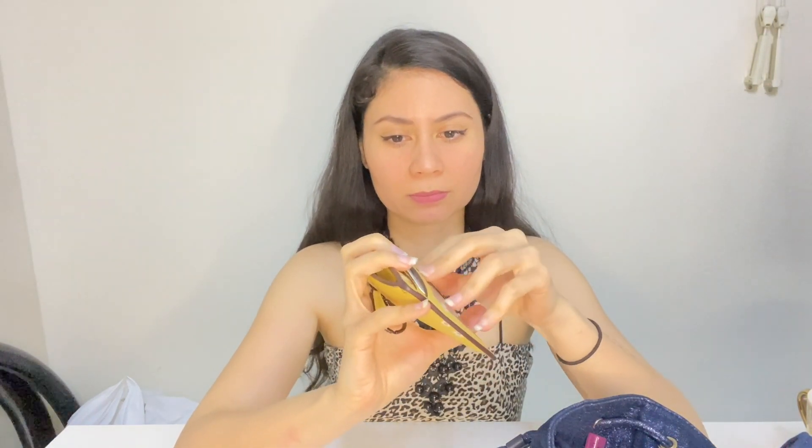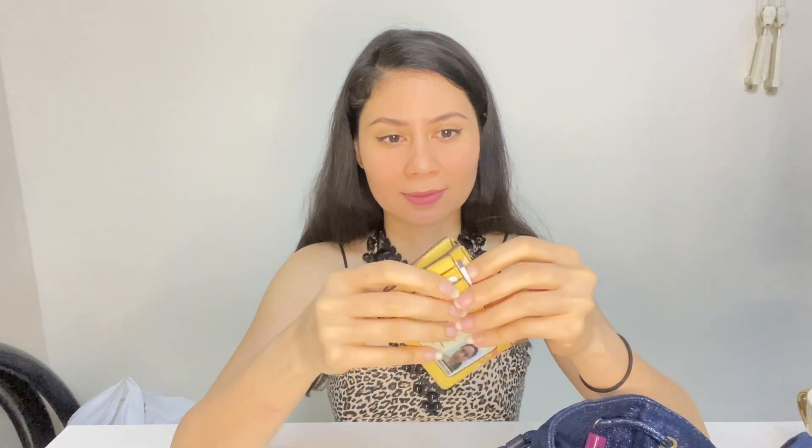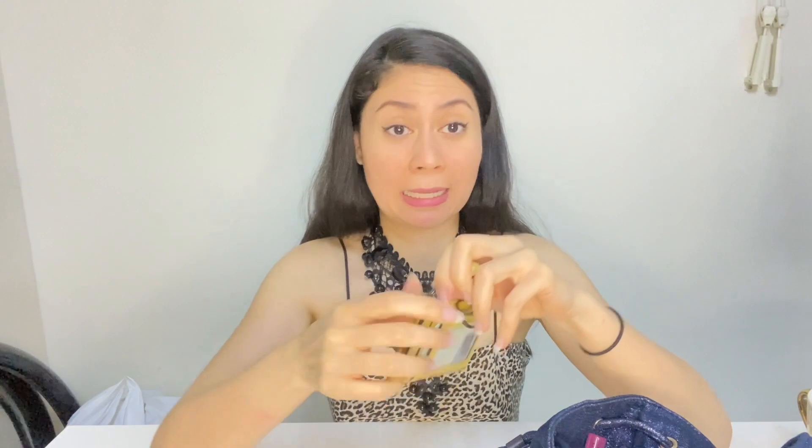Of course my comb, guys, my comb. And then of course my wallet — this is a card case wallet from Coach. It has my Iqama number, some cards in it, some insurance IDs, and it has some petty cash.